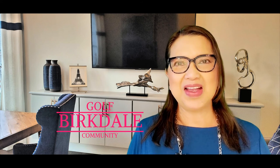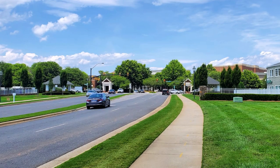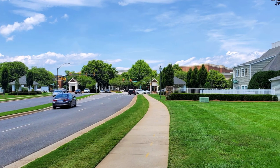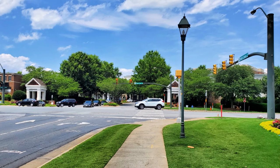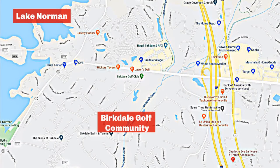Today I will be talking about Berkdale Golf community, a master-planned neighborhood in Huntersville, North Carolina. Its main entrance is located off Berkdale Commons Parkway, south of Sanford Road. Berkdale is approximately 17 miles north of uptown Charlotte, off exit 25 on I-77.